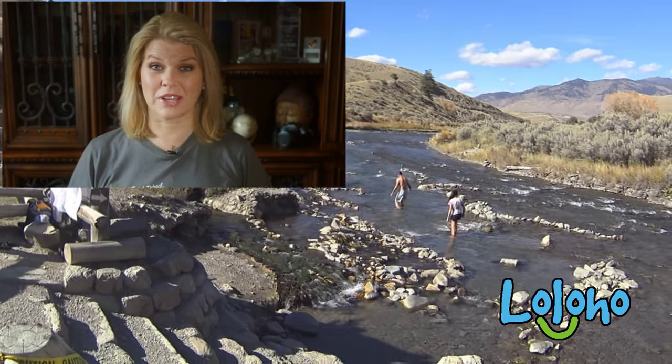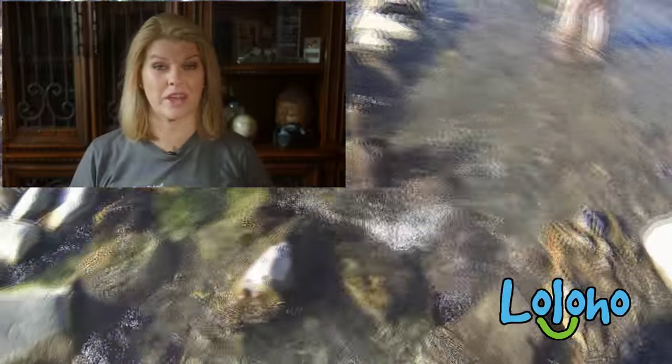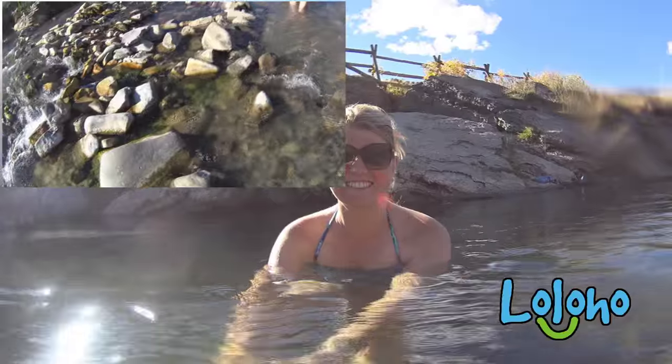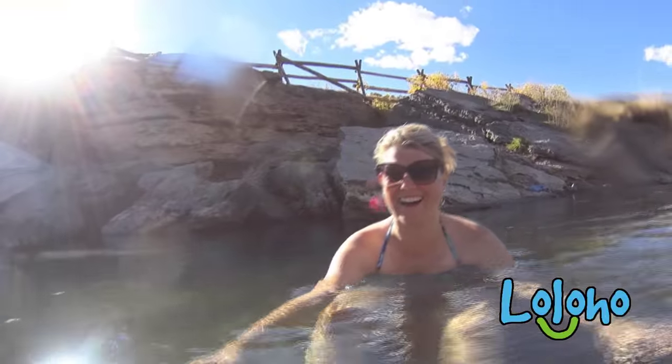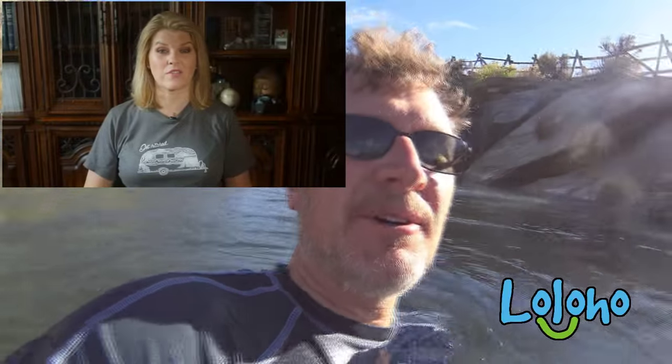As far as getting in the water, I would suggest you bring some sort of shoes that you can wear into the water, just because the bottom of the riverbed is very rocky. There are some really sharp, pointy rocks, and if you want to be able to walk down to where the little hot spots really are, shoes that you can wear in the water are very helpful.